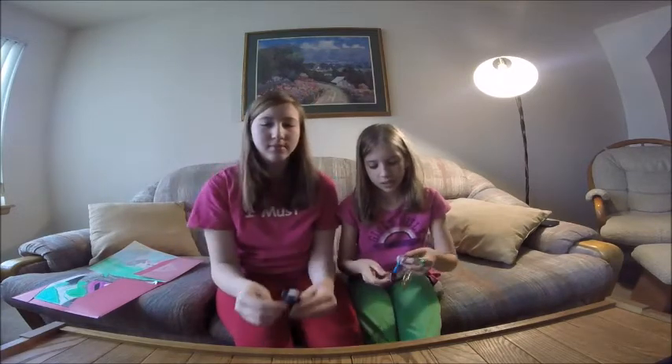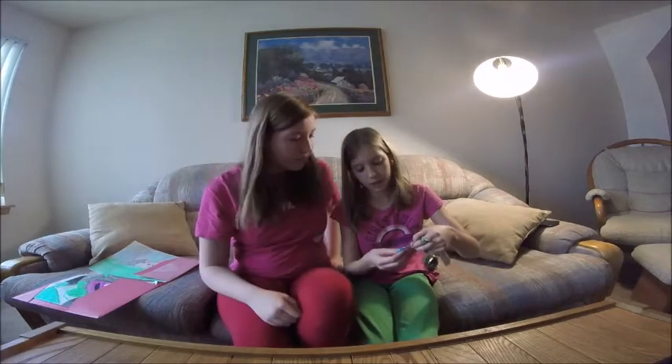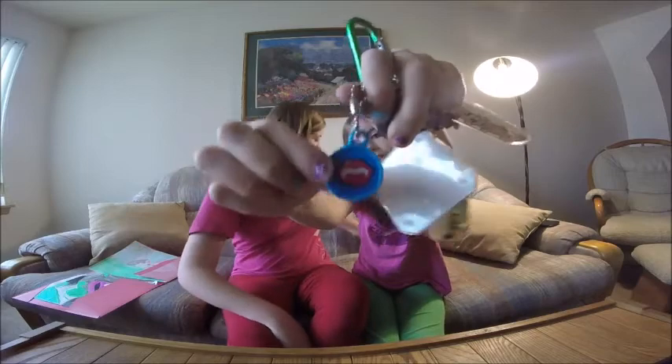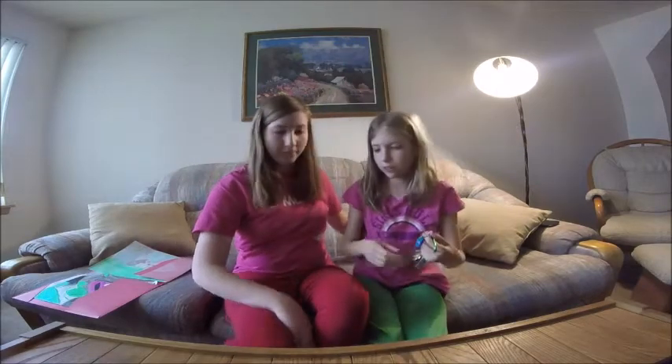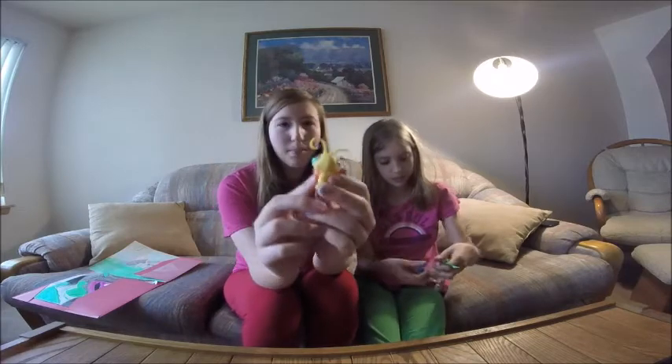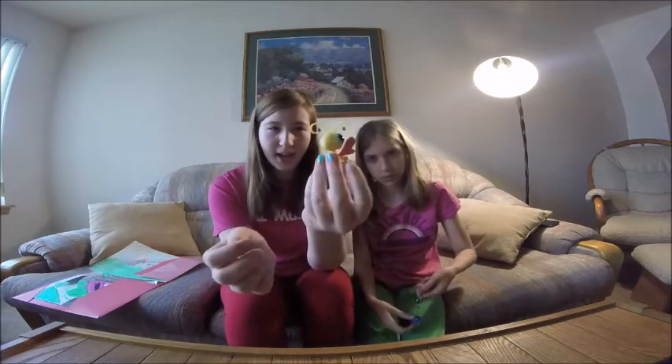Cute! Then I have this little dollar store one from a party bag — Monster High lips and bangs. And this is also a butterfly keychain. I want a butterfly. I don't have one.